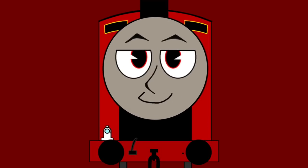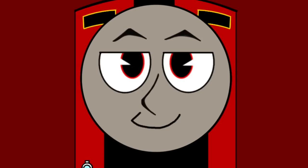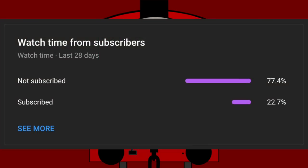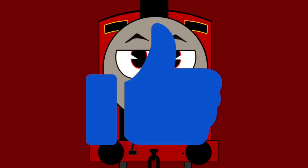Hey guys, it's James here. Today we're going to be looking at five goofy Thomas wooden railway sets — these sets are so goofy and odd that they'll make you say 'whoa, that's goofy.' Before we start the video, only a small percentage of you guys are subscribed to the channel, so make sure you subscribe to see more of these stupid videos, and also make sure to like the video.